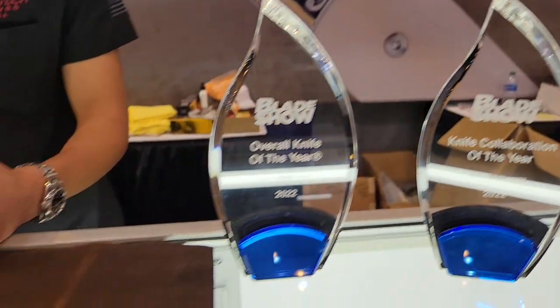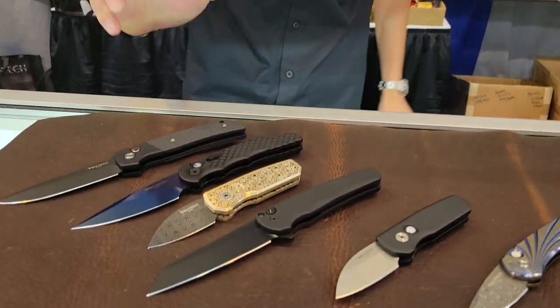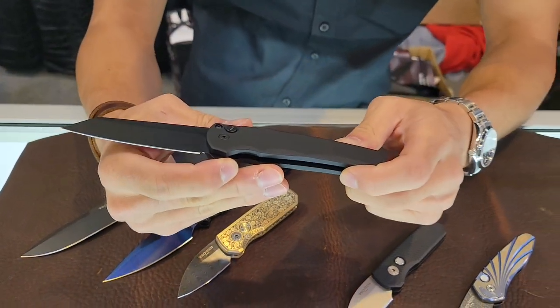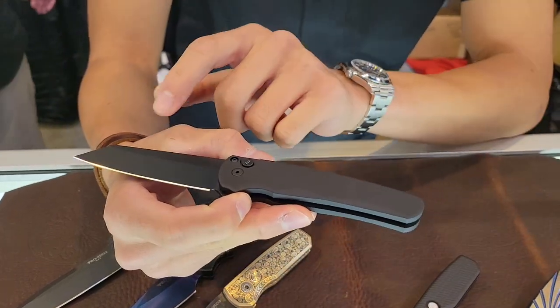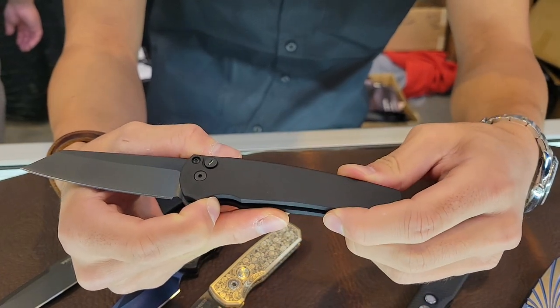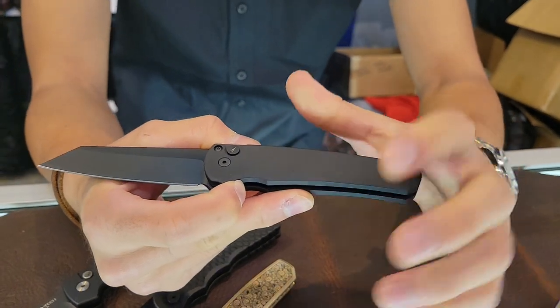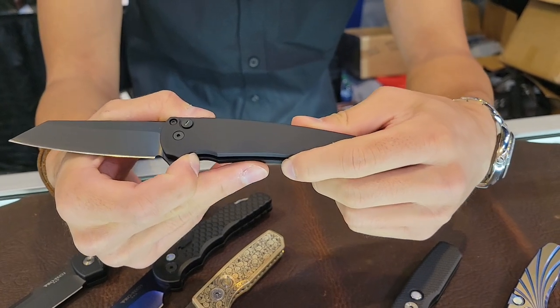Happy Sunday to you — it is the last day of the show. Our big show piece is the Malibu Operator, a combination of our most popular lineup, which is the Operator Series — a sterile blade, sterile handle, and a tritium push button as well. This is the knife that won the overall knife of the year. It's actually our first time winning three awards in one year, so we're very happy about that.